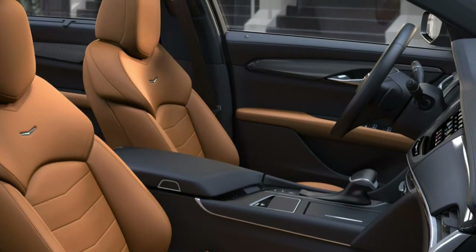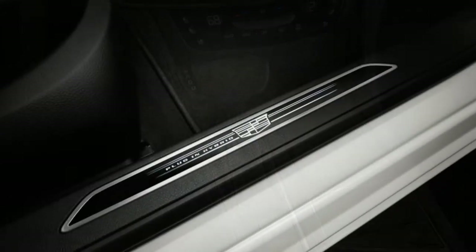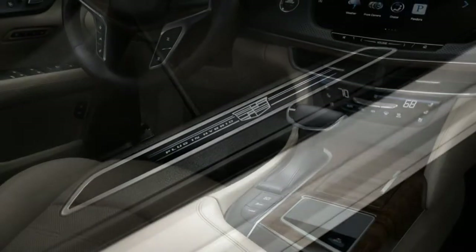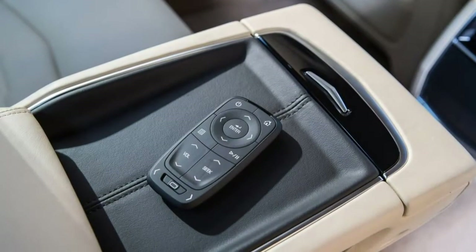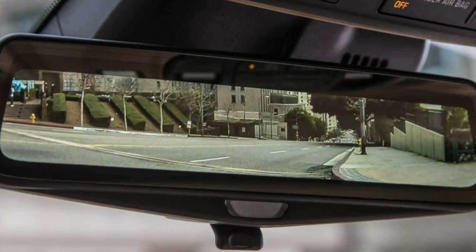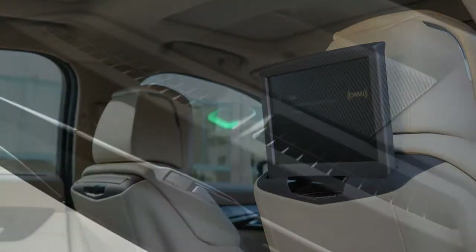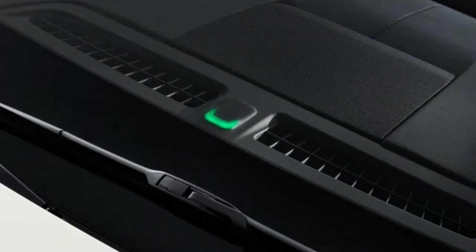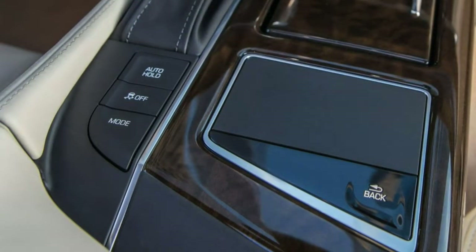An optional driver awareness and convenience package adds a panoramic sunroof, automatic high-beam headlights, automatic wipers, power folding mirrors, heated front seats, a navigation system, and an array of extra safety features. There's also an optional V6 engine rated at 335 horsepower and 284 lb-ft.